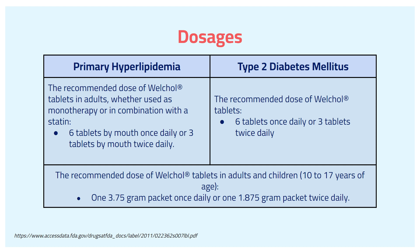In terms of the recommended dose for WorkCore oral suspension in adults and children ranging from 10 to 17 years of age, you take either one packet of 3.75 grams once daily, or one packet of 1.875 grams — half a packet — twice daily.